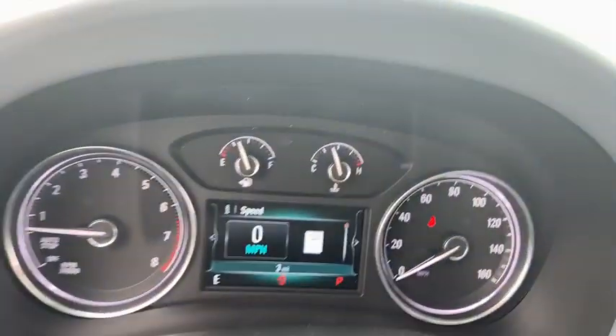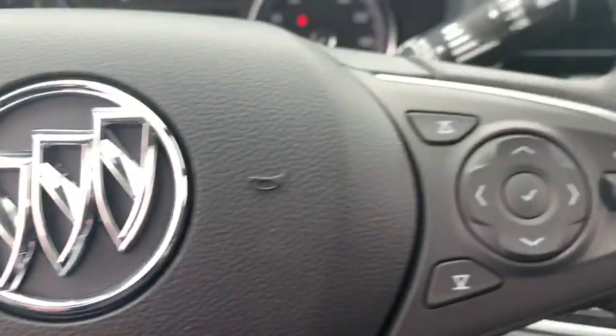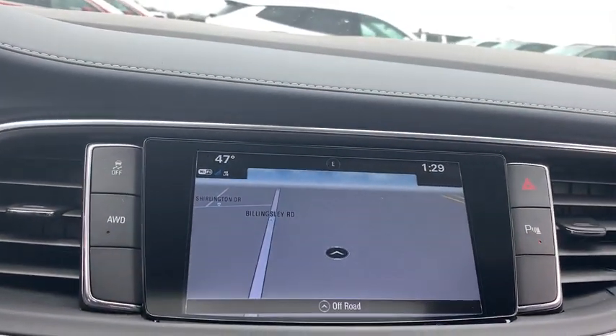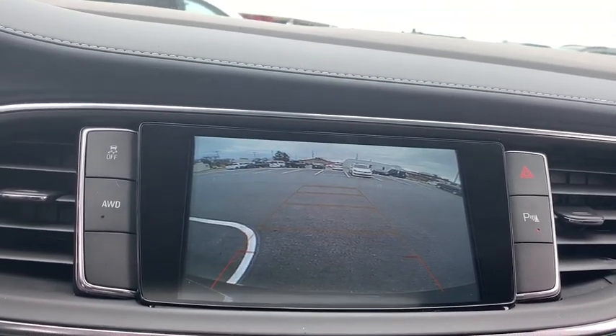Traction control, power passenger seat, power liftgate, leather wrapped steering wheel, dual airbags, alloy wheels, power steering, floor mats, four-wheel disc brakes, universal garage door opener, active suspension system, center armrest.